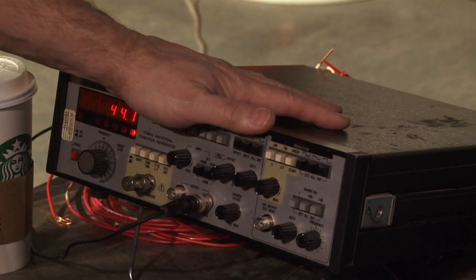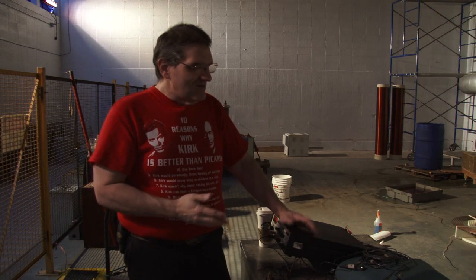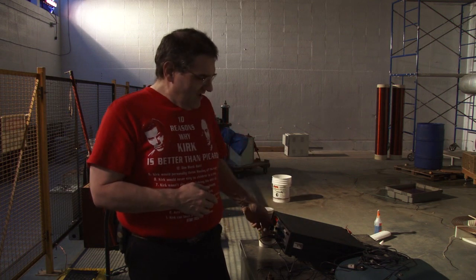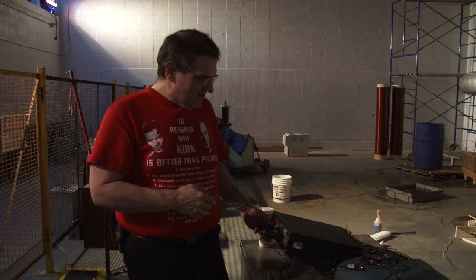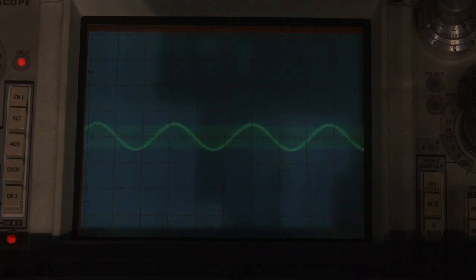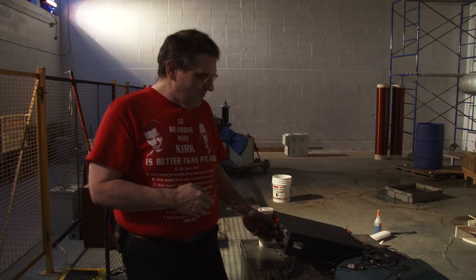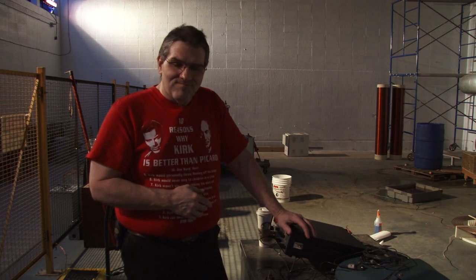I have my signal generator set up to the far secondary right now, and my oscilloscope with a small probe — a little nine-inch piece of wire sitting out between the two secondaries. As I adjust the output frequency on the function generator, we can see we get a peak right about there and we're at 70.4 kilohertz. Now for the other secondaries, the ones we were using before, as memory serves we were at about 85 kilohertz or so.